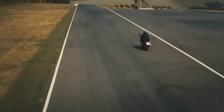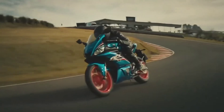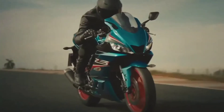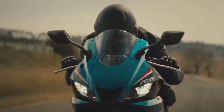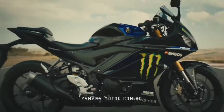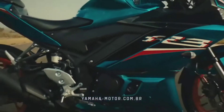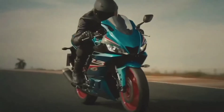High-revving engine architecture with a compression ratio of 11.2:1, double overhead cams (DOHC), and four-valve cylinder heads — the YZF-R3 motor is designed for quick-revving performance and high RPM efficiency to deliver an exciting ride with a broad spread of power.